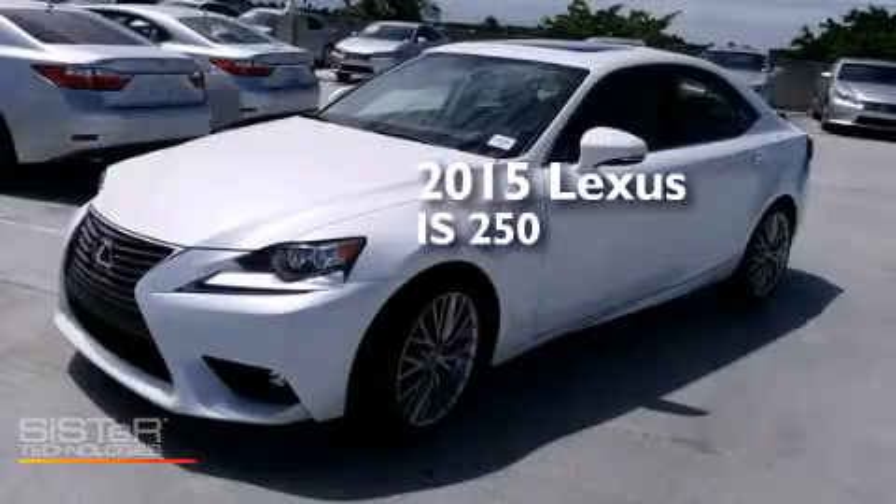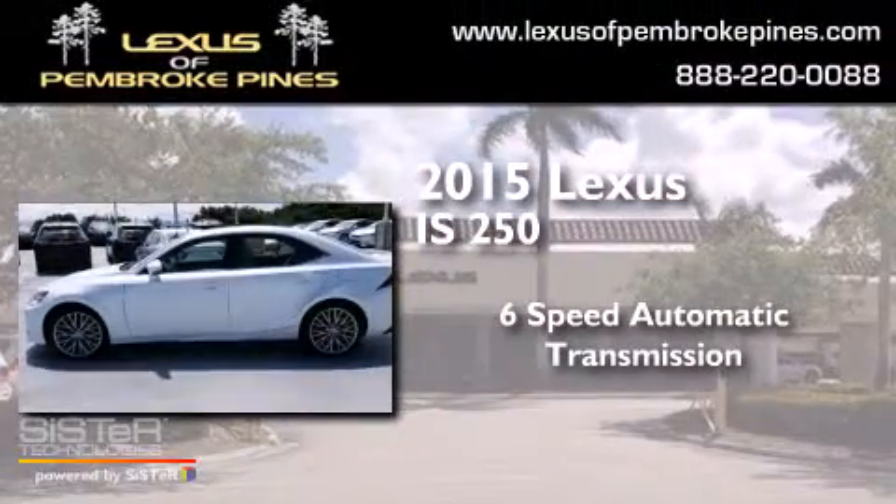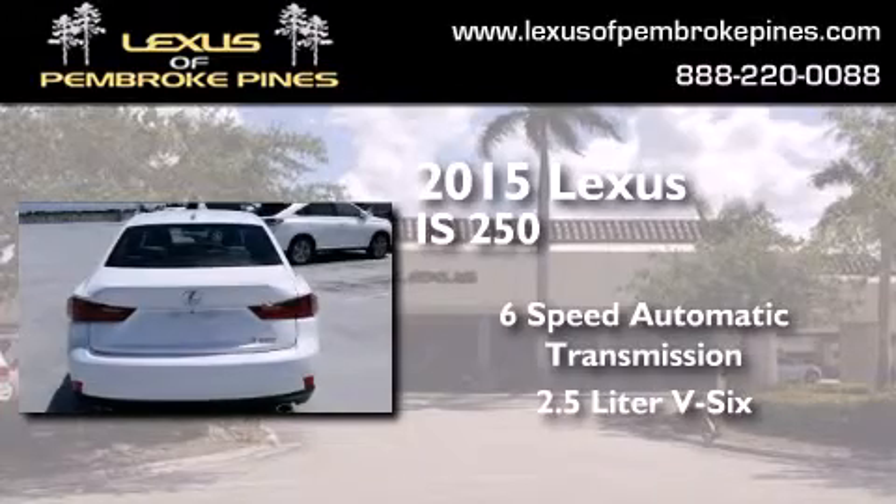This is a brand new 2015 Lexus IS 250. This car has a 6-speed automatic transmission and a 2.5-liter V6.